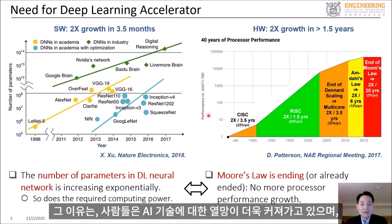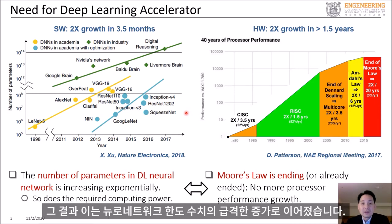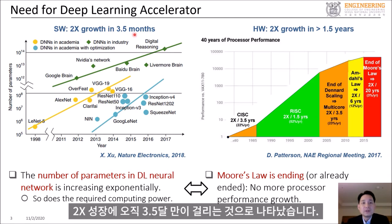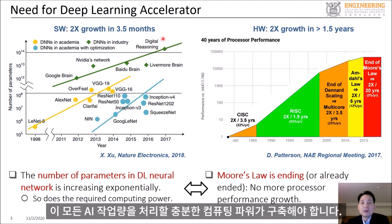The reason is that people are becoming more ambitious with AI technology, and we are applying AI to more complicated problems for better results. This has resulted in exponential growth in the number of neural network parameters, and the recent trend shows that it takes only 3.5 months for a 2x growth. Therefore, we need more computing hardware to provide enough computing power to deal with all these AI workloads.